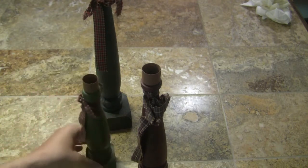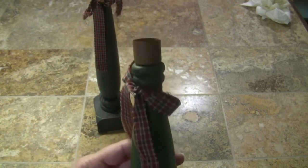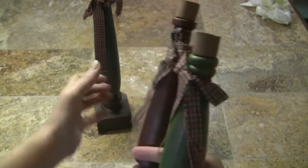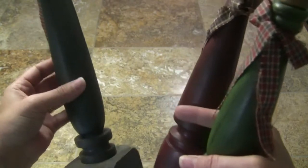I got some of these candlesticks — just the country style where you put your pillar candles in them. These were part of the big bulk of stuff I bought.